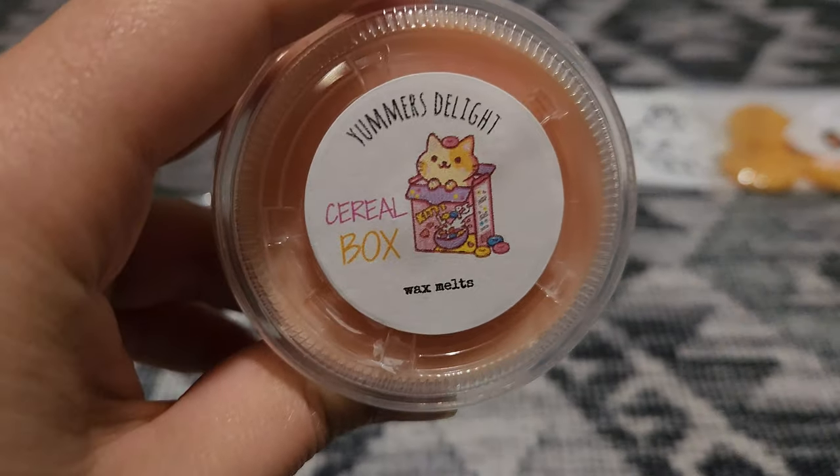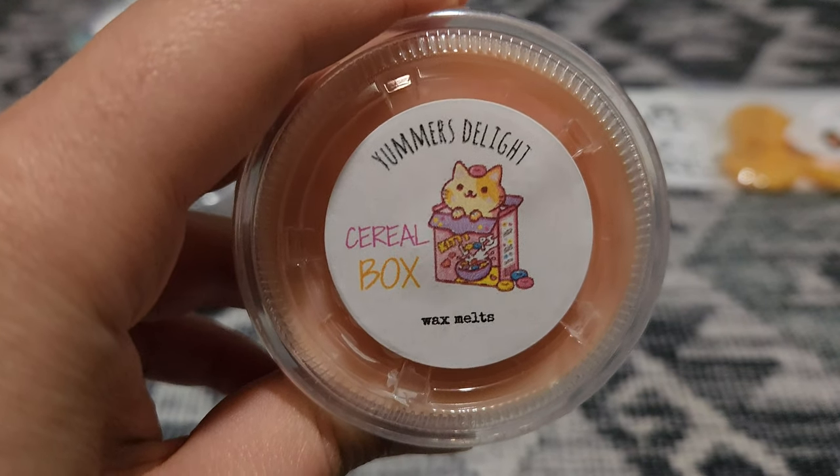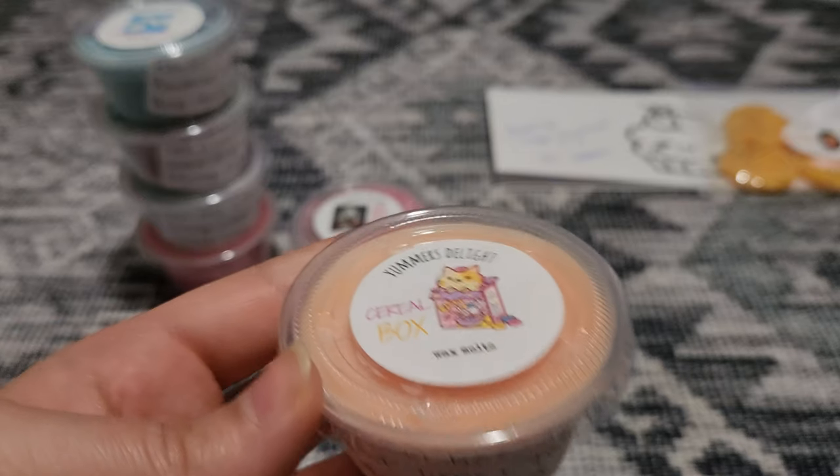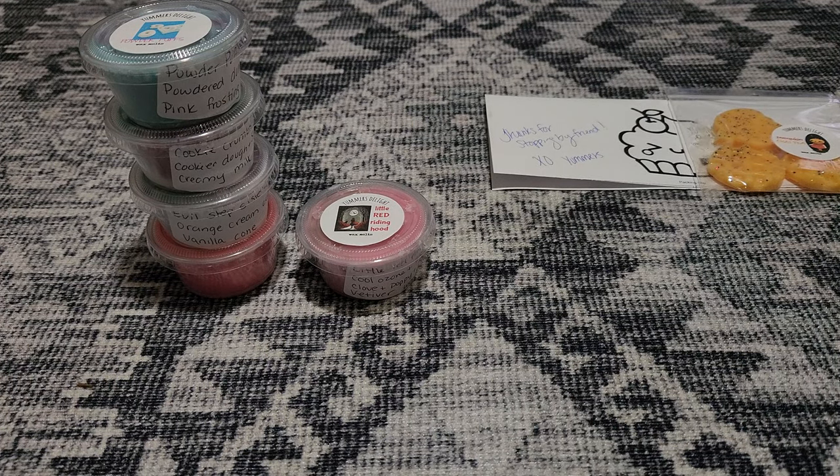Next is the cutest picture ever — the little cat in the box, so stinking cute. So this one is Cereal Box, which is Lemon Curd, Fruit Loops, and Toasted Marshmallows. The cereal and the toasted marshmallow is definitely on top, and then on bottom you get that super strong, very strong lemon curd scent. It almost smells a little on the cleaner lemon side, which I'm not the biggest fan of. It still smells good, but it leans a little cleaner lemon because it's so tart. So if you don't like very tart lemon, you would not like this scent. But I like it.